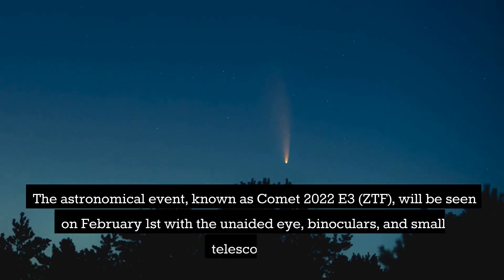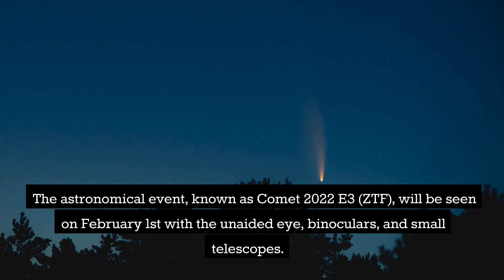The astronomical event, known as Comet 2022 E3 ZTF, will be visible on February 1st with the unaided eye, binoculars, and small telescopes.